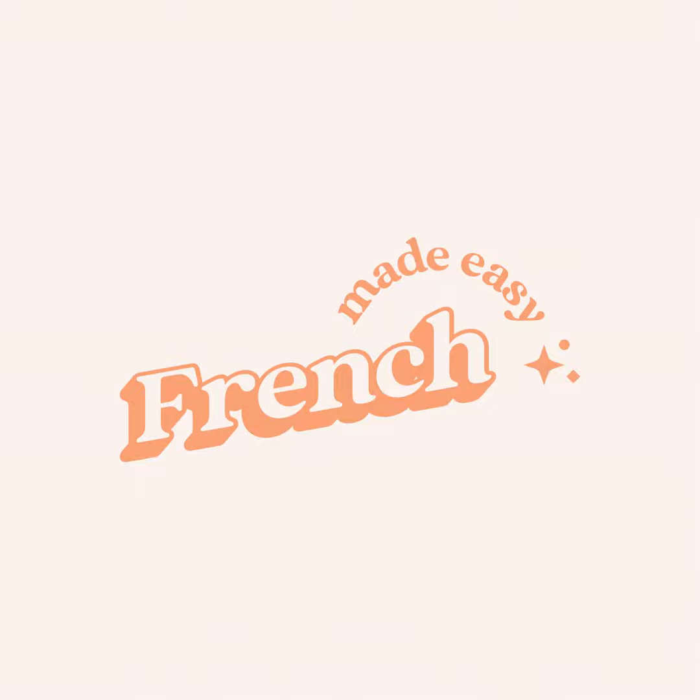First: avoir 20 ans — to be 20 years old. You can use any number. Par exemple, j'ai 30 ans — I am 30 years old. Second: avoir de la chance — to be lucky. Par exemple, elles ont de la chance — they are very lucky.